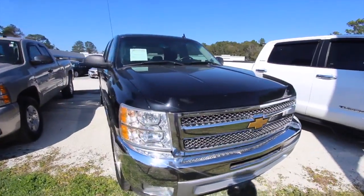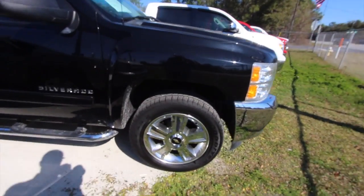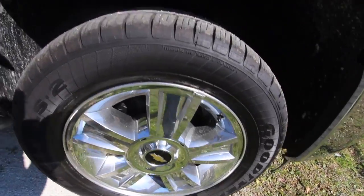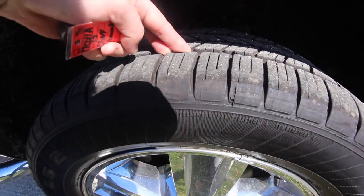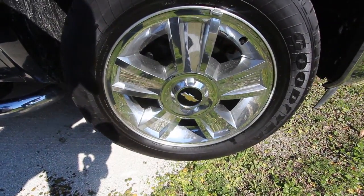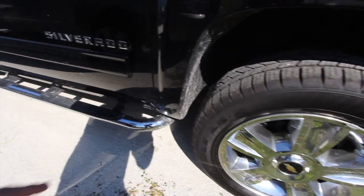So far looking good — you do have a beautiful set of chrome wheels, Goodyear tires, plenty of tread on those tires. Look at all that tread right there, you can get your fingers in there — you're good to go. Those look like 20s, and they are 20-inch wheels with a 275/55 tire.